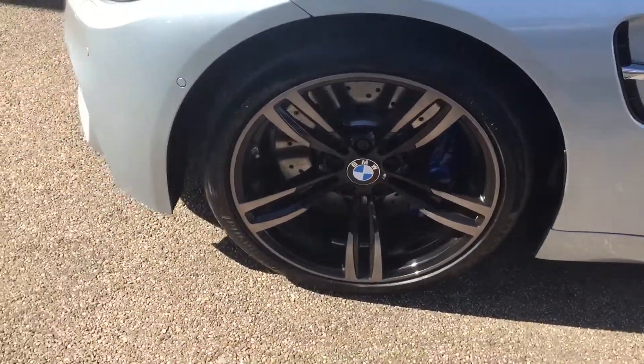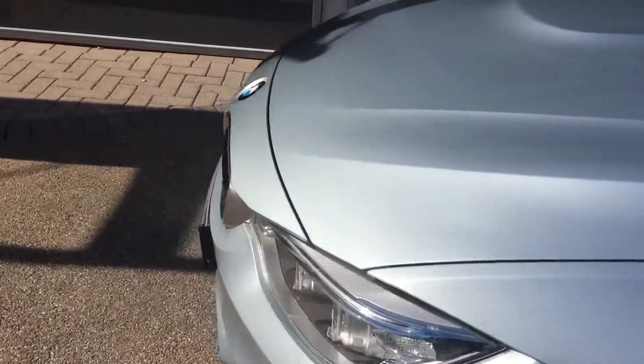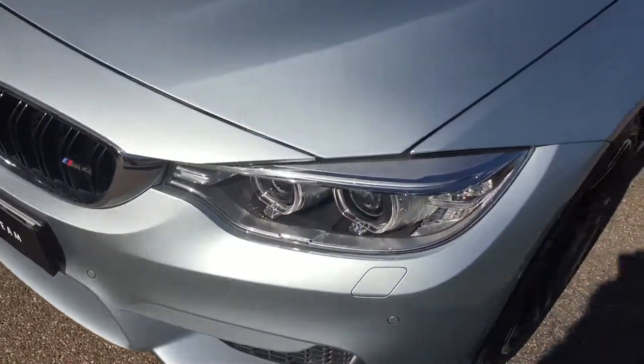The wheels are a 19-inch M double spoke. Front bumper and bonnet — obviously this is a used car so you might get the odd stone chip here or there. Overall it's in pretty good condition.